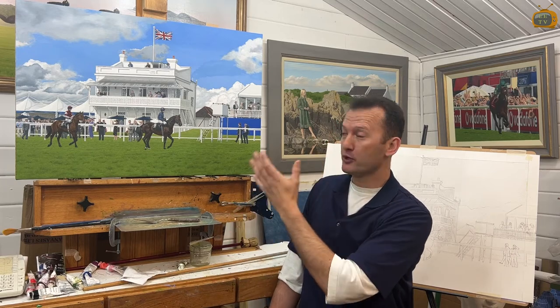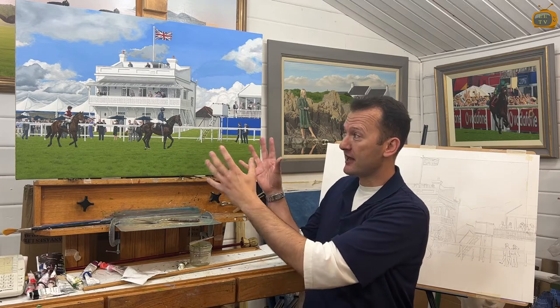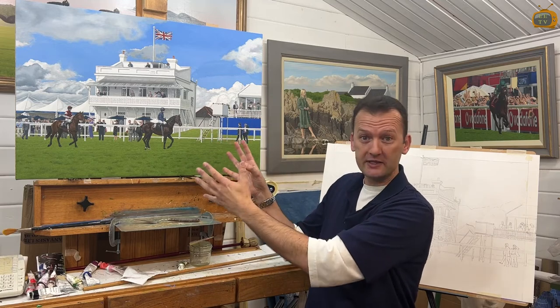We have the Prince's Stand representing the royal family, the monarchy — it's constant there. Things around are changing; you've got the marquees and the people moving around, but there's one constant that's always there.